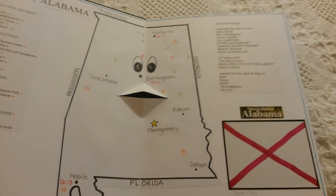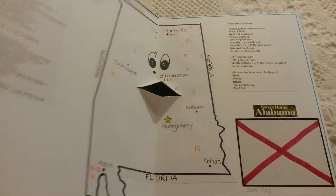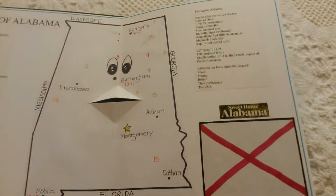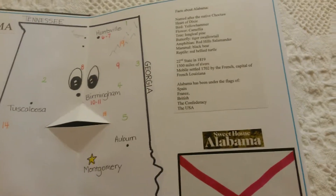On the first page I have a copy of the state of Alabama. The state is talking and it tells you all kinds of interesting places to visit in Alabama and interesting facts.